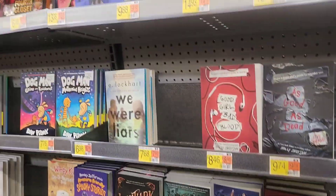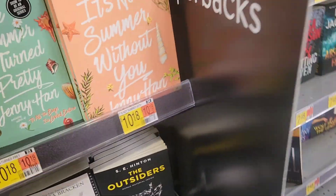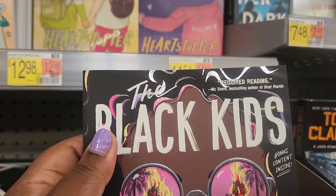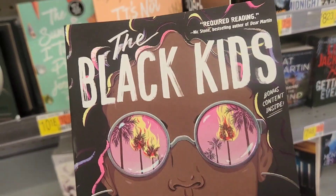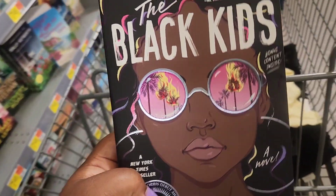I might have to check Target — they have some good books, especially good Black books. What is this one? $16, 'And I'm Pregnant' — don't want that. Oh, this one might be a good one. They say it's a Black kids' book and it's $11.04. Let me see what it's about. I'm going to get this book — it seemed interesting, I'm going to get it.